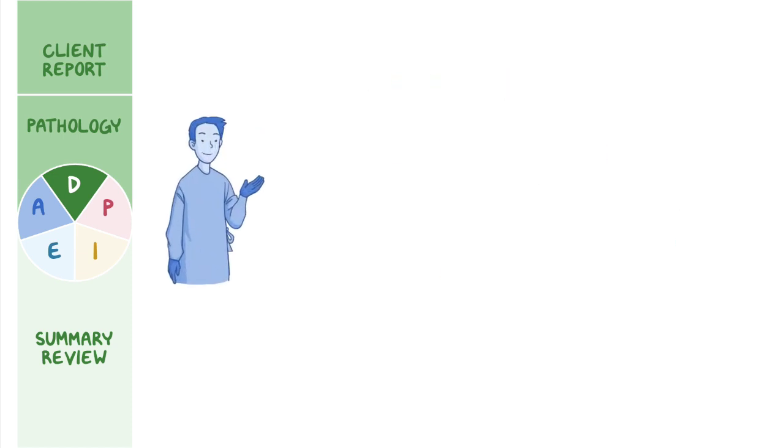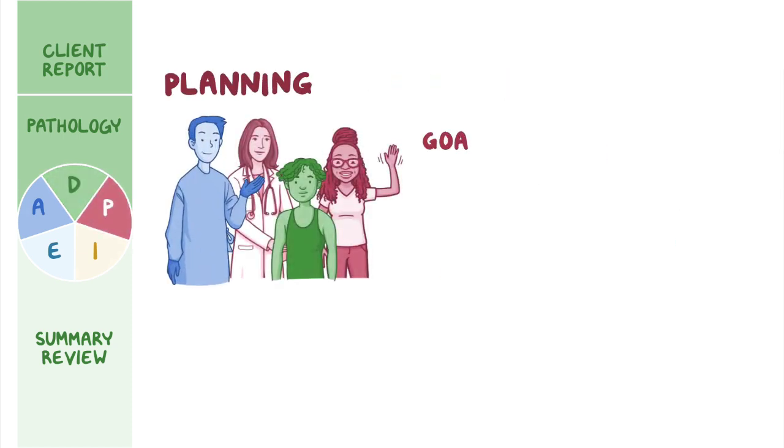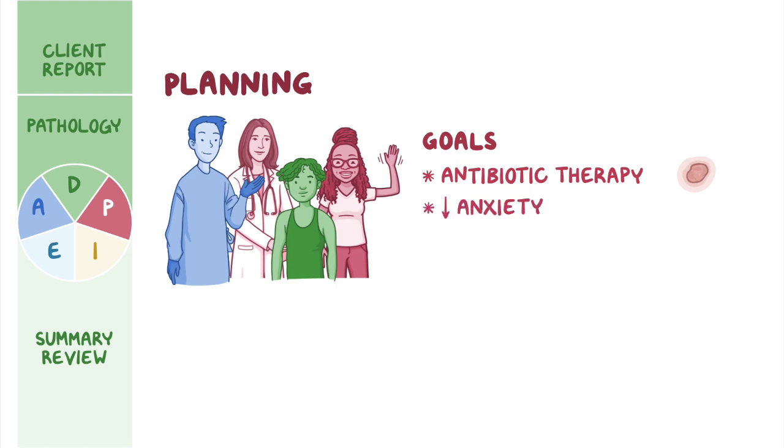Next, you collaborate with Elias, his mother, and the pediatrician to plan goals for his care. After completion of antibiotic therapy, the wound will have reduced erythema, edema, warmth, and pain. Elias' anxiety will decrease as the infection clears with treatment, and Elias will take measures to prevent the spread of infection to other body parts, family members, and members of his wrestling team.